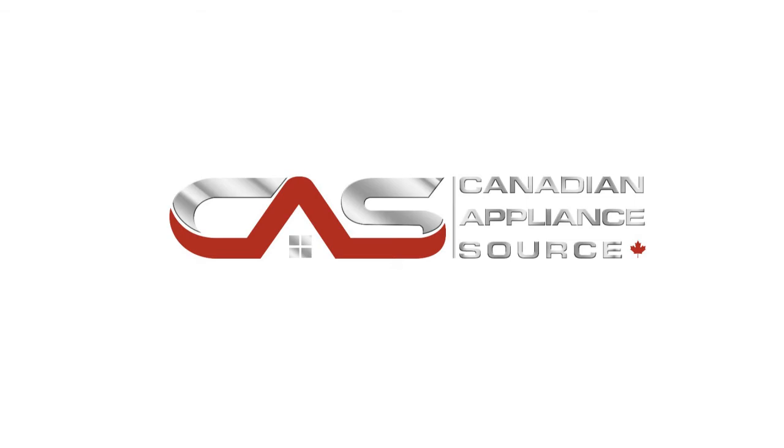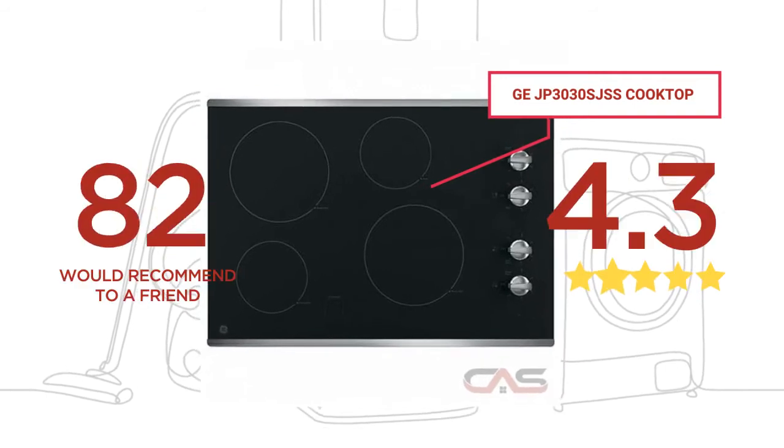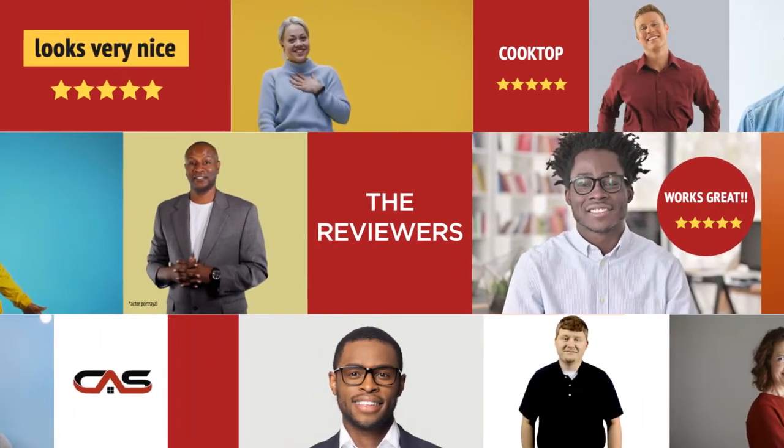Welcome to another product review from Canadian Appliance Source. This cooktop, by GE, has earned high scores from buyers. Real reviews from customers will help you choose the right appliance for you. This one got a 4.5 star rating.